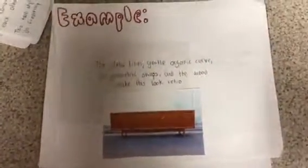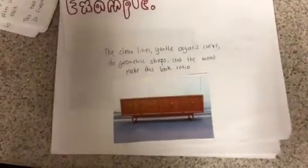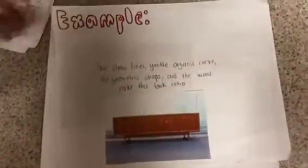For example, this furniture has clean lines, gentle organic curves, and a geometric shape, and these elements make this look retro.